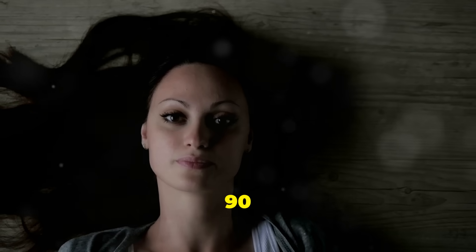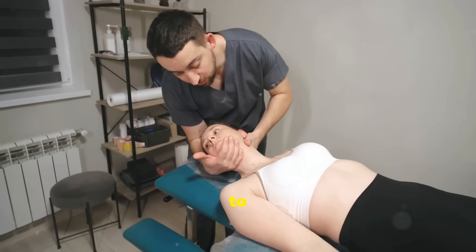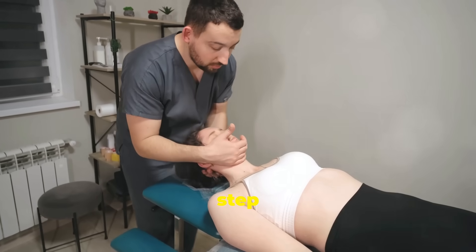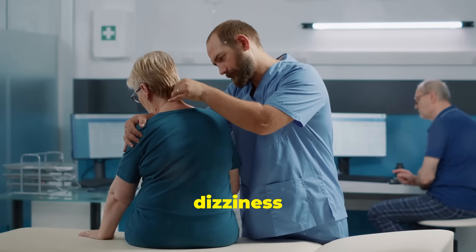Third step: turn your head 90 degrees to the opposite side, holding for another 30 seconds. Fourth step: turn your body to the side so you're looking at the floor, holding for another 30 seconds. Lastly, fifth step: slowly sit back up and keep your head level to avoid triggering dizziness again.